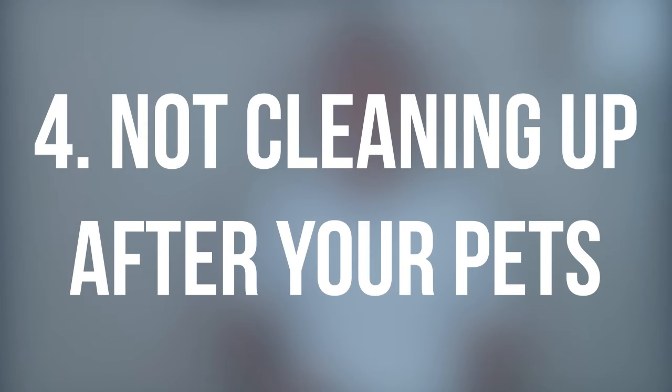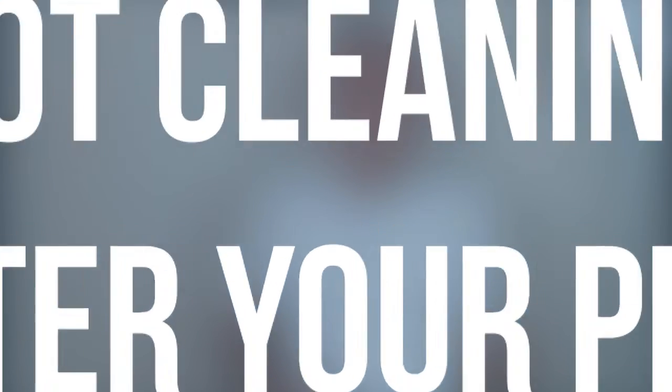Fourth, not cleaning up after your pets. I know we all love our pets, but nothing's worse than smelling pets immediately upon entering a home. Do the best you can to vacuum. Just trying to cover it up with a candle can be kind of obvious, so do your best to cleanse your home of pet odors early on.